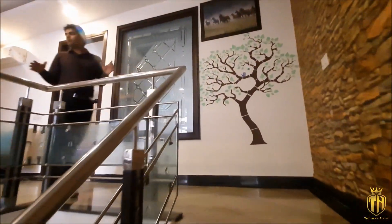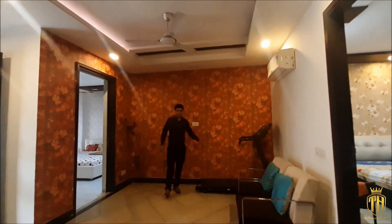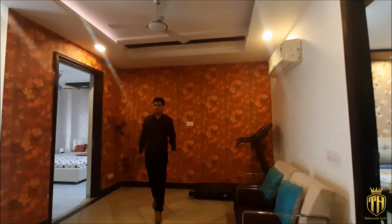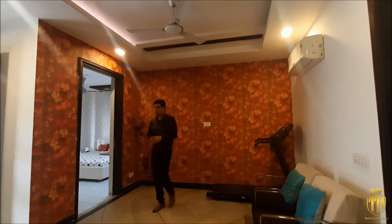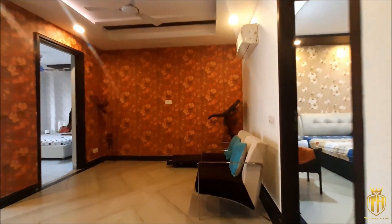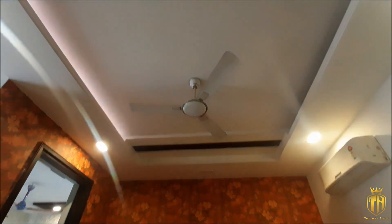On the first floor, there are two bedrooms. There is a very amazing location, and there is a lounge area here — a very spacious lounge area. Here is our exercise area. And here is the lounge area with proper amazing views. There is also a good wallpaper.